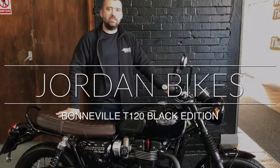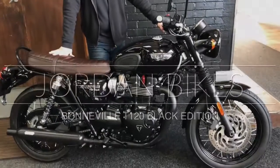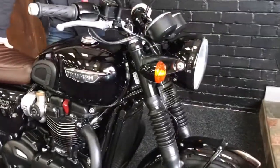Hey guys, it's Will from Jordan Bikes and today I've got for sale this absolutely stunning Triumph Bonneville T120 Black Edition. Look at it. Wow. Really as nice as this.